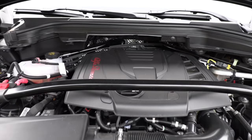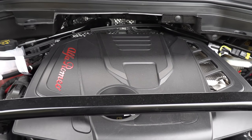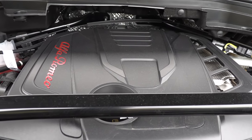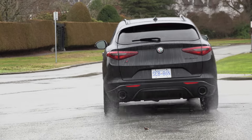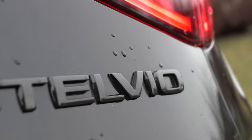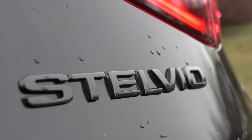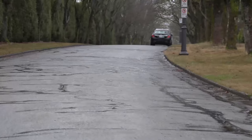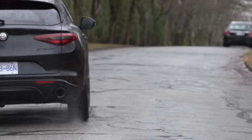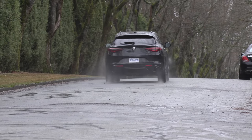What's powering this Alfa Romeo? What's under the hood, Andrea? A two-liter turbocharged four-cylinder with an eight-speed automatic transmission, 280 horsepower and 306 pound-feet of torque. Standard all-wheel drive in Canada; in the US, rear-wheel drive is available on the base trim, all-wheel drive on all other models. The Stelvio will make a run to 100 kilometers an hour in 5.6 seconds, 0 to 60 miles an hour in 5.5 seconds.